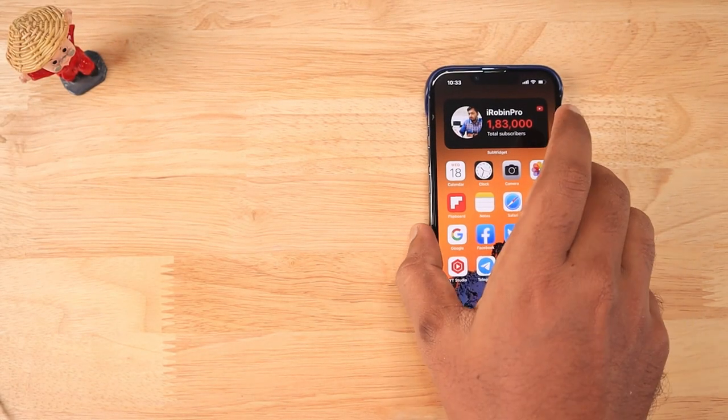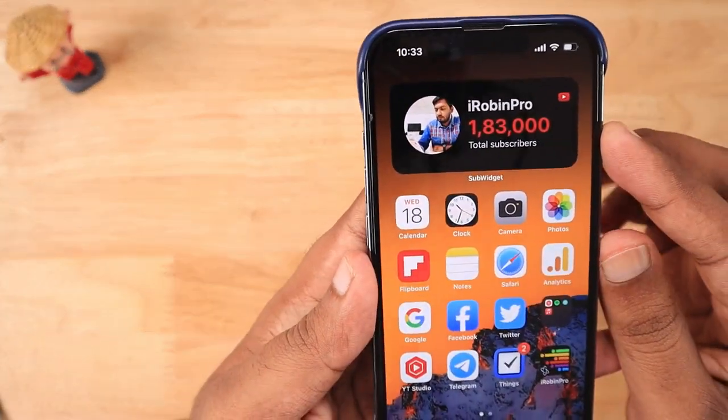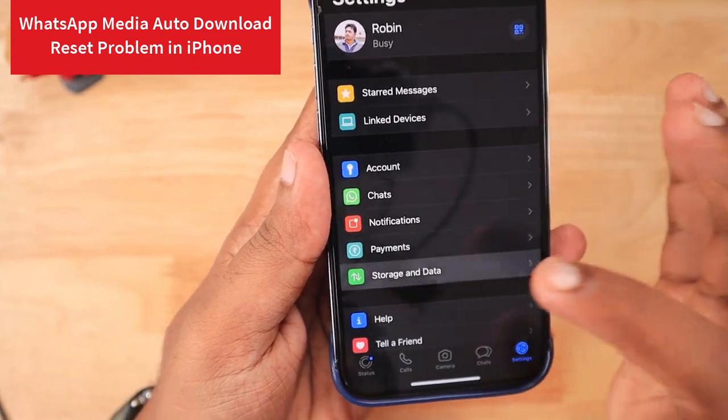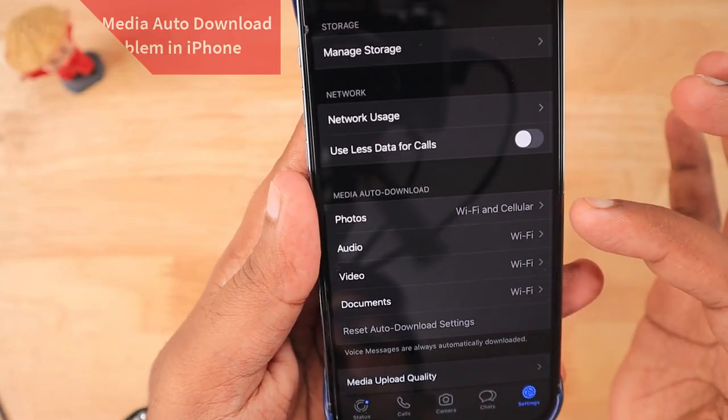Hello guys, how are you doing? After the latest WhatsApp update, iPhone users started to notice a strange problem with their settings, storage and data, media auto download feature.